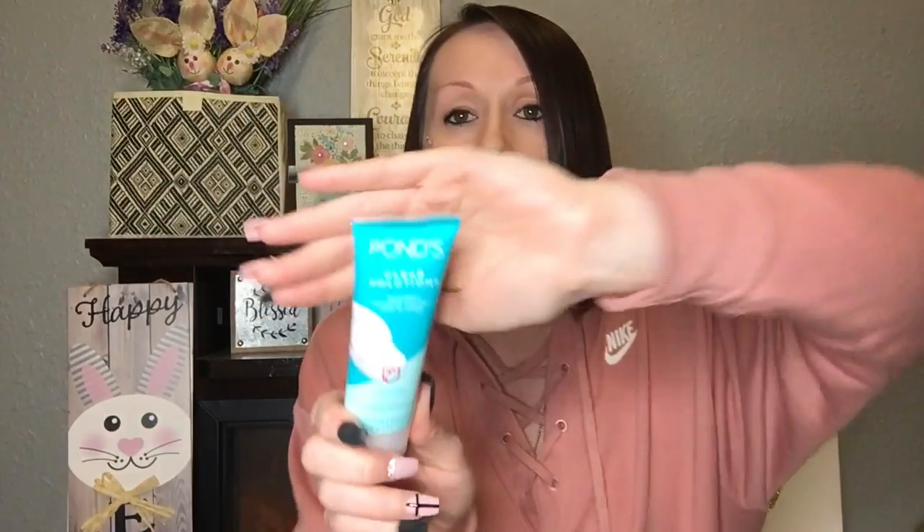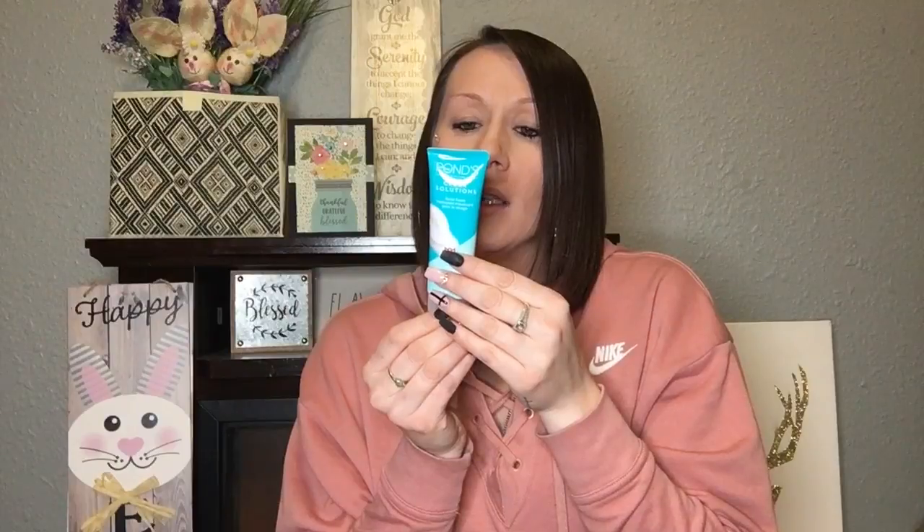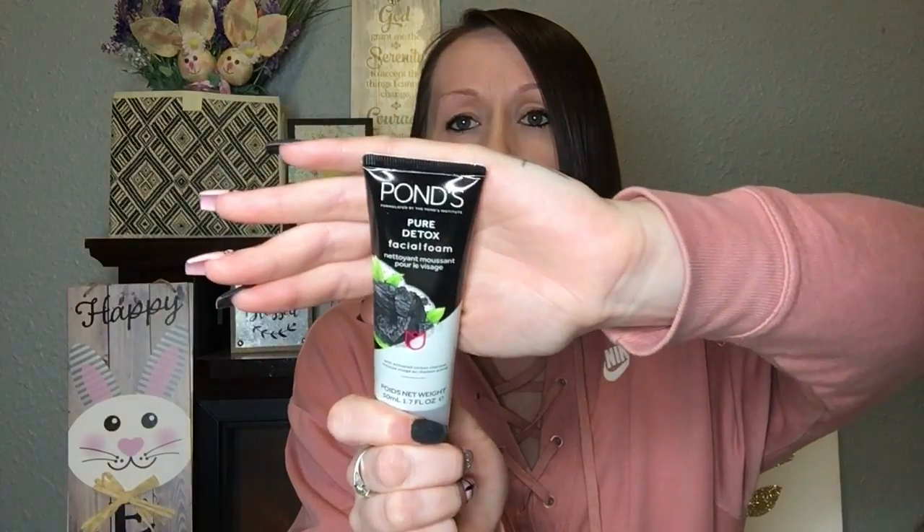In the same section they had a bunch of different Pond's products. This one is a Clear Solution facial foam — it's 1.7 fluid ounces and it fights 10 oil problems. I like foaming cleansers, I think they're really nice, so I will try this out and let you guys know. They also had this facial foam which says Pure Detox — it's like a charcoal facial foam. If you guys have tried these, leave me a comment and let me know if they were good. If you're interested in seeing a review, let me know and I'll do my best.